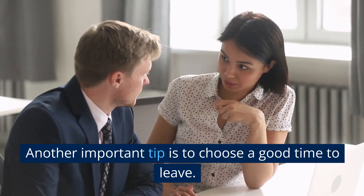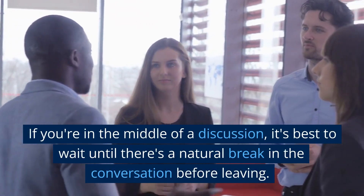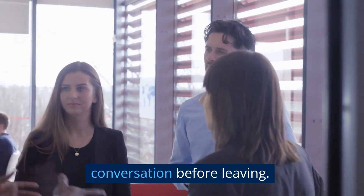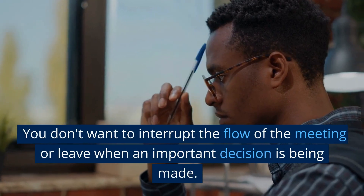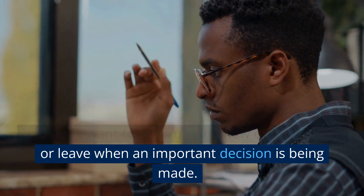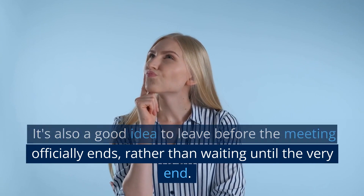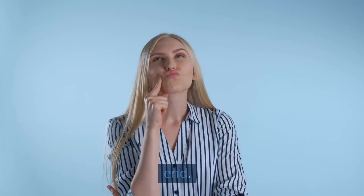Another important tip is to choose a good time to leave. If you're in the middle of a discussion, it's best to wait until there's a natural break in the conversation before leaving. You don't want to interrupt the flow of the meeting or leave when an important decision is being made. It's also a good idea to leave before the meeting officially ends, rather than waiting until the very end.